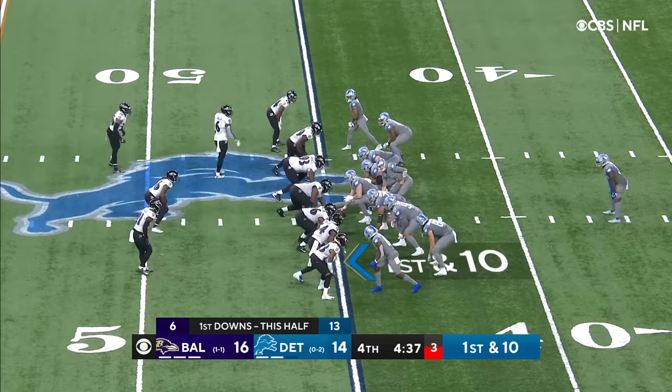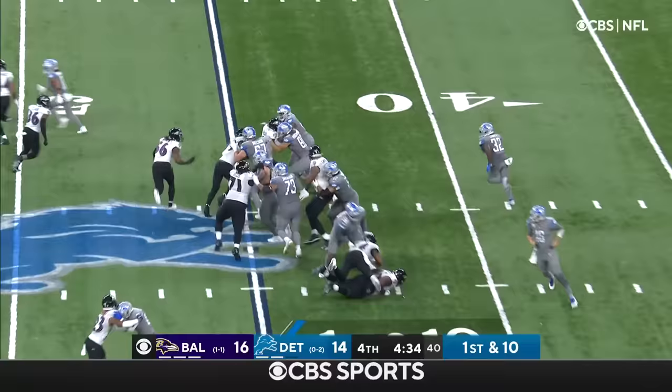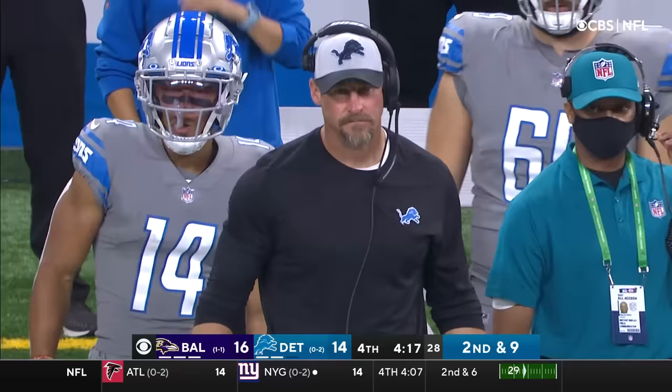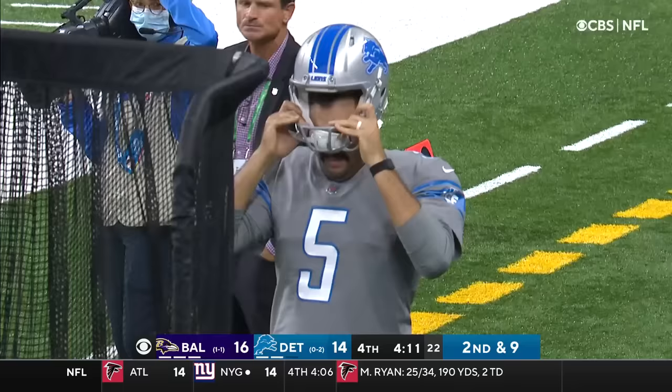Coming up on four and a half to play. Pitch is to DeAndre Swift. Swift brought down to the 46 by Chuck Clark. If you're looking ahead to a possible field goal that could win it for Detroit, keep in mind their regular kicker Austin Seibert is sidelined this week. Ryan Santoso, newly signed — his career long is 29.